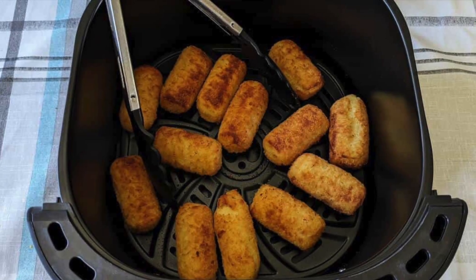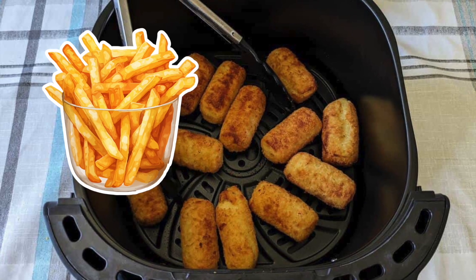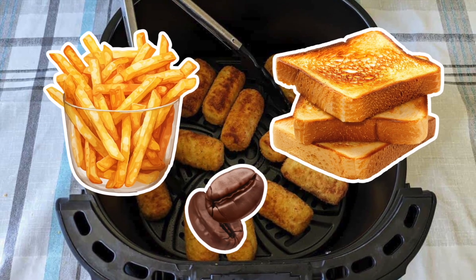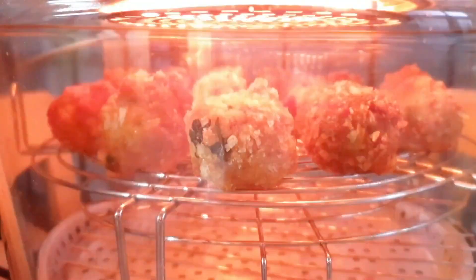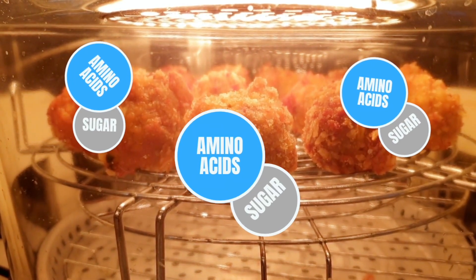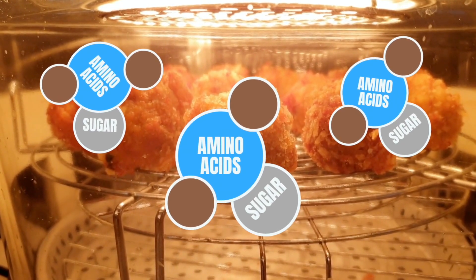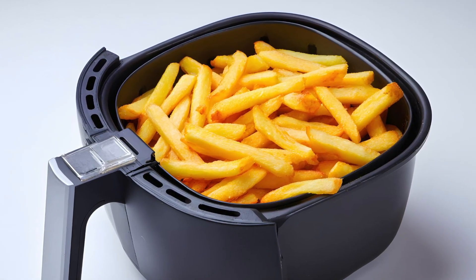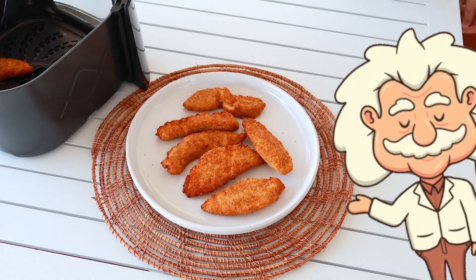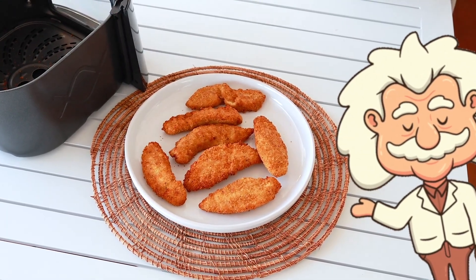Let's talk more about that browning magic — the Maillard reaction. It's the reason your fries turn golden, your bread crusts get that toasty color, and your coffee beans smell heavenly. When the air fryer blasts your food with heat, it triggers a chemical reaction between amino acids and sugars in the food. The result? That irresistible, crispy, golden-brown exterior. Basically, it's your food caramelizing itself into deliciousness. So the next time someone says "I made air-fried chicken," what they really mean is: "I used science to make this chicken crispy while pretending it's fried."